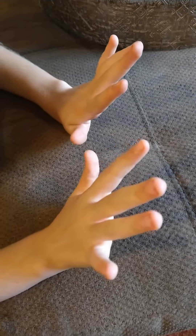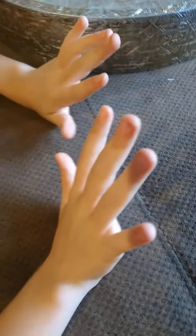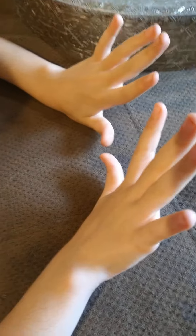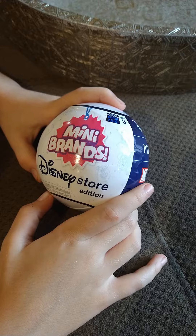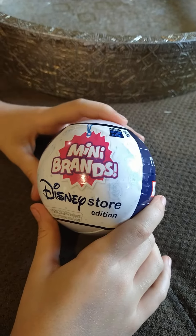Hey, welcome back to Beezawesome! Today I'm gonna be unboxing Junior's Disney Play Store Mini Brand!